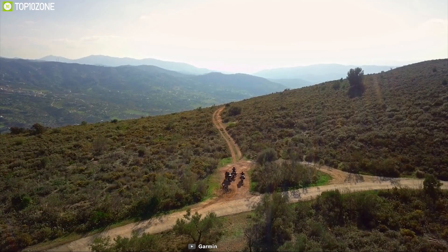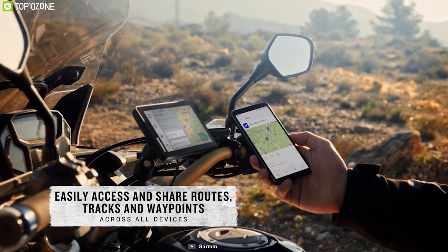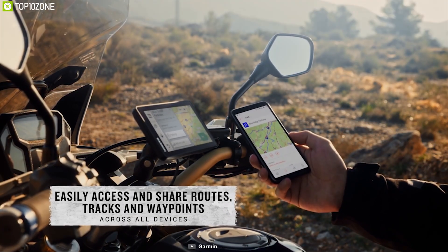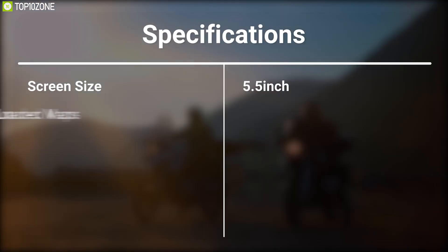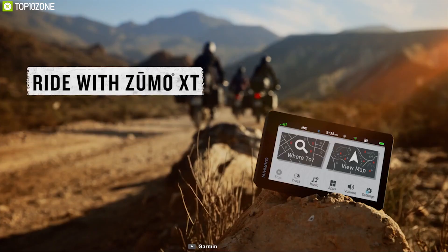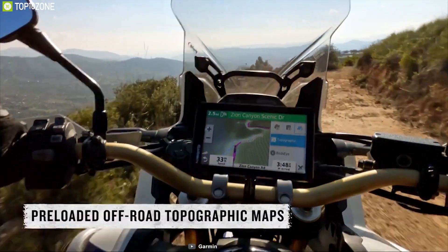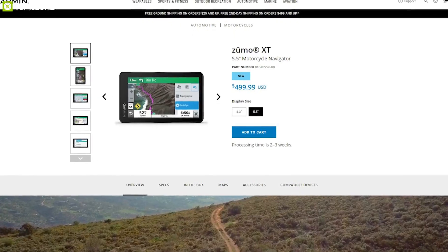This navigator has built-in Wi-Fi connectivity which allows you to connect it to the Garmin Drive app and monitor your everyday ride wirelessly. The Garmin Zumo XT is a great addition for any biker, offering accurate navigation and calling experience, and you can get it online.